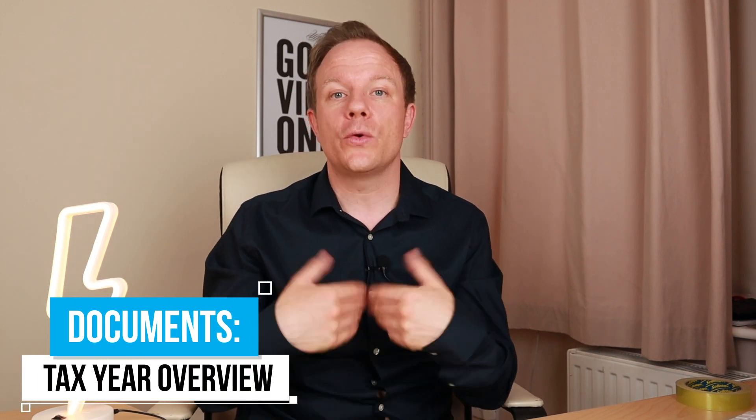Tax documents as a sole trader — this is the most important part of preparing for a mortgage. There are certain tax documents you may not be aware that you need. If you've done one year's trading or more, make sure for every year's trading that passes, you are getting the following documents. Starting with the SA302 — this is the document which shows your tax calculation. It is accompanied by what's called a Tax Year Overview, which gives an overview of your tax year and proves to the lender that you have paid your tax.